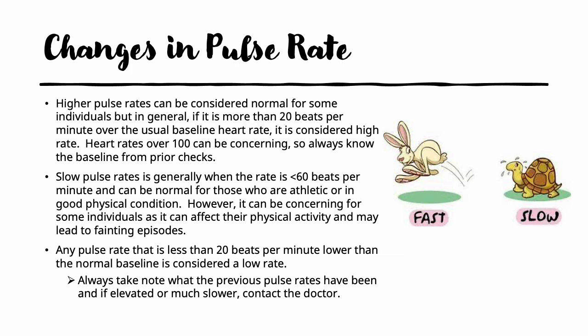There can be a wide variety in pulse rates. Higher pulse rates can be normal for some, but generally if it is more than 20 beats per minute over the baseline, it is considered a high rate. Heart rates over 100 especially can be concerning, so always know the baseline from prior checks. Slow pulse rates are generally less than 60 beats per minute, and can be normal for athletic individuals. However, for senior citizens, a slow rate can affect physical activity levels and may even lead to fainting episodes. Any pulse rate 20 beats per minute lower than the normal baseline is considered a low rate. If pulse rates are elevated or much slower than the normal baseline, contact the doctor.